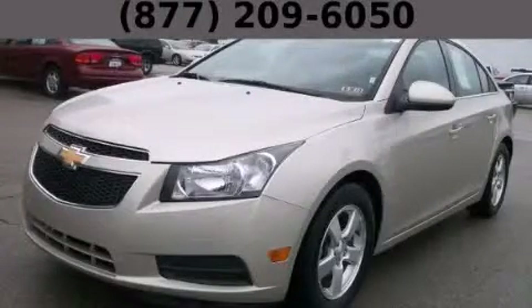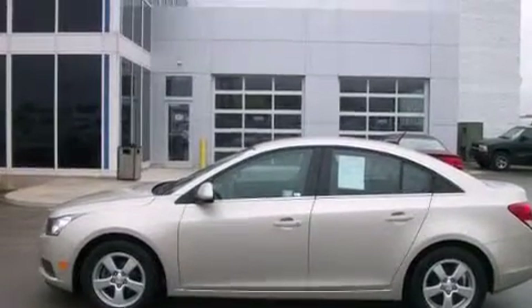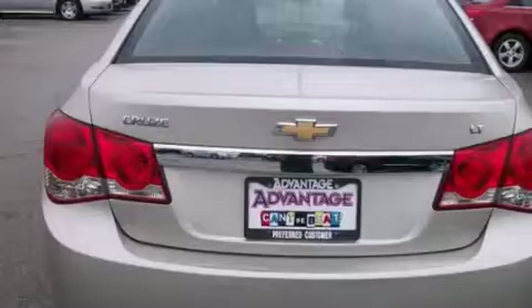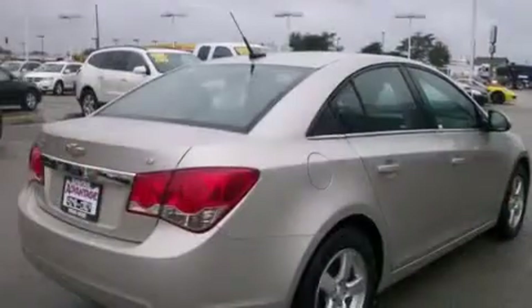This is a 2014 Chevrolet Cruze. It has a 1.4-liter four-cylinder engine and an automatic transmission. Its top features and packages include a convenience package, a navigation system, alloy wheels, and traction control and stability control systems.